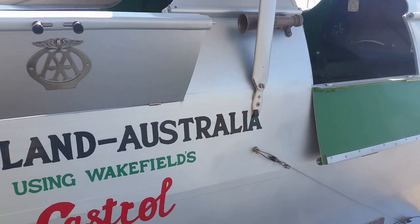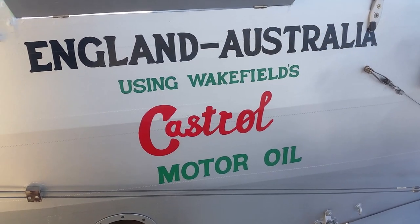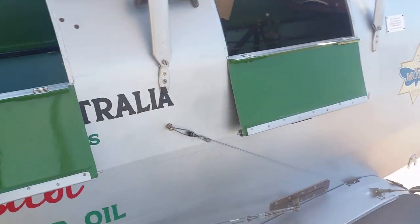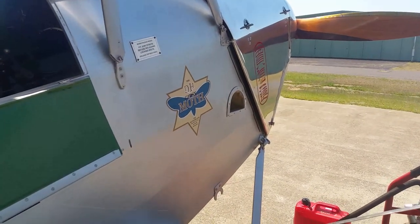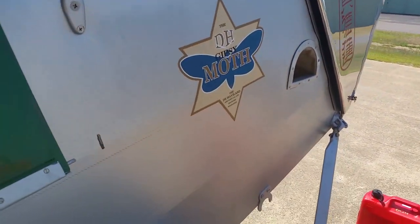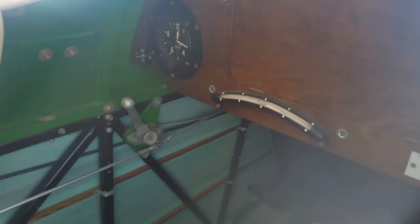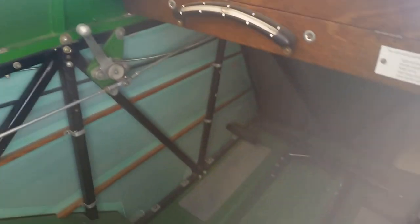In order to match the historical nature of the aircraft, she's running Wakefield's Castrol motor oil — England to Australia. A De Havilland Gypsy Moth. Let's have a look at this incredibly detailed cockpit — usually the passenger is in the front. Look at the workmanship in there.